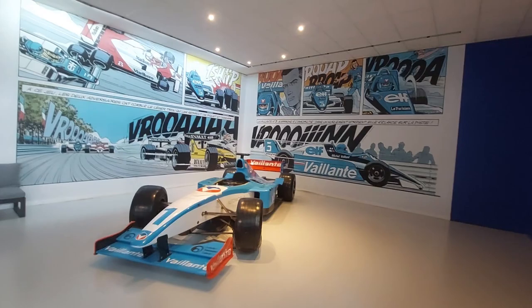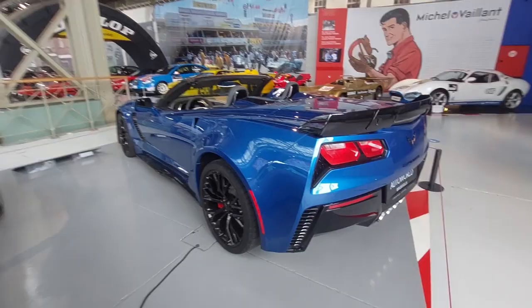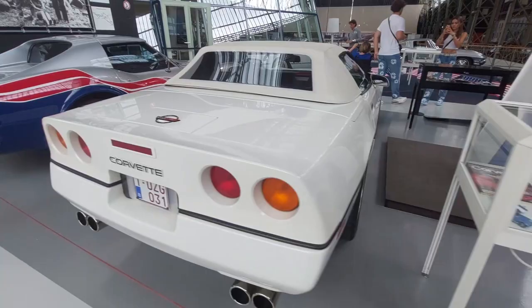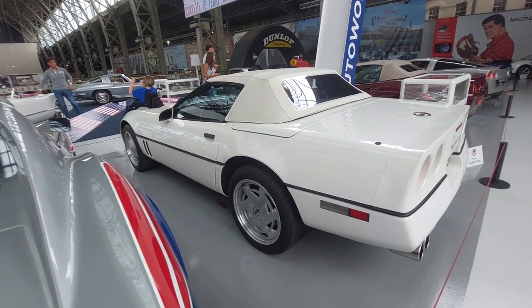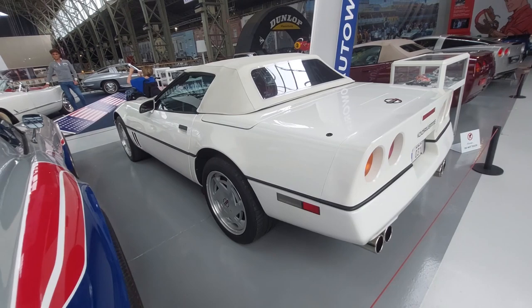Corvette fans, it's the moment you've all been waiting for — the 70th anniversary of the Corvette! They have quite a display here. Original Corvette colors: white with red convertible. The only thing I don't like about the convertible is the reduced storage space, but I'm nitpicking. There's the original white and red one.